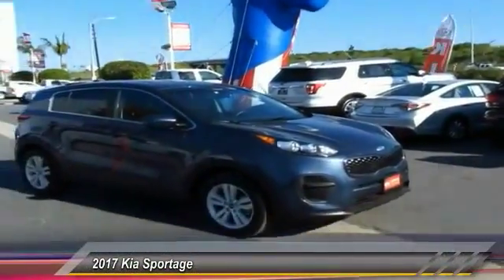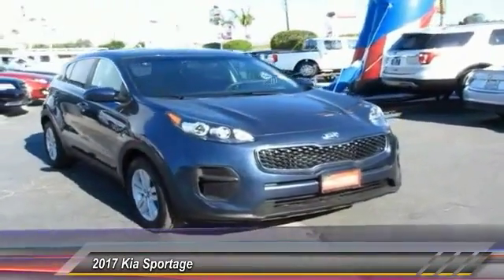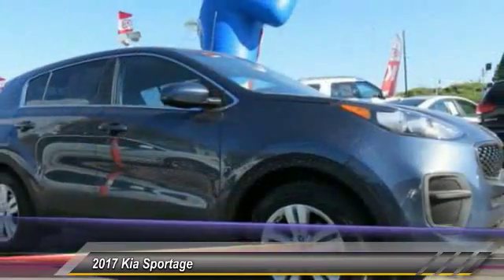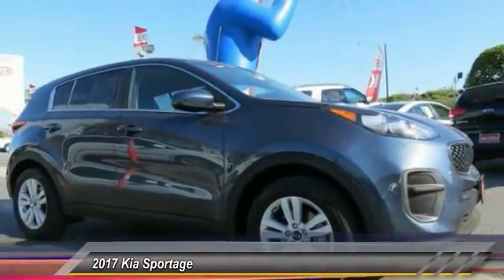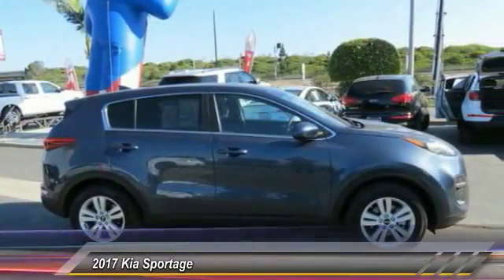The 2017 Sportage, with its sleek and stylish exterior and roomy, feature-laden interior, both looks good and performs well on the road — and is priced below $20,000. This vehicle has less than 20,000 miles.